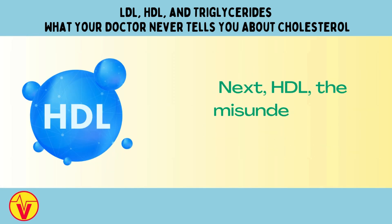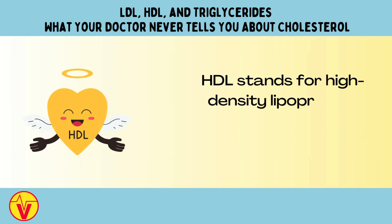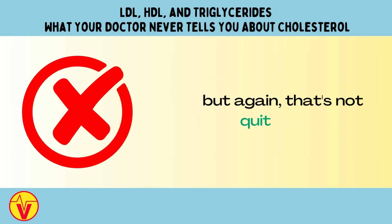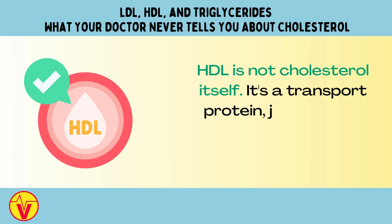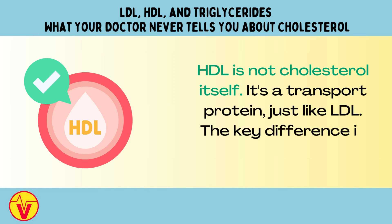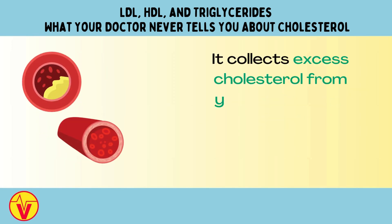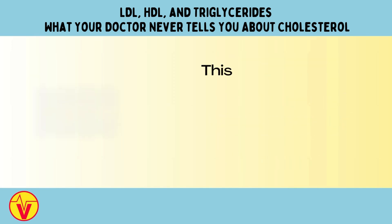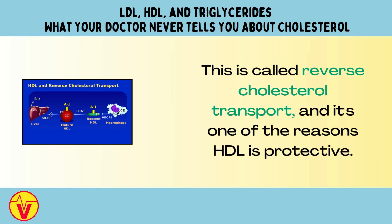Next, HDL — the misunderstood good cholesterol. HDL stands for high-density lipoprotein. It's often called good cholesterol, but again, that's not quite right. HDL is not cholesterol itself; it's a transport protein, just like LDL. The key difference is in its job. HDL acts like a recycling truck — it collects excess cholesterol from your tissues and blood vessels and returns it to the liver for disposal. This is called reverse cholesterol transport, and it's one of the reasons HDL is protective.